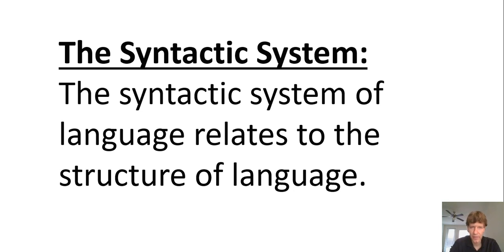Students need to understand that there is a systematic structure to language. For English language learners, the structure may be very different between languages. If you're teaching Spanish speakers, there's a great deal of similarity to English, but when you get into the finer details, there are differences in structure too. This gets into an area requiring careful work.